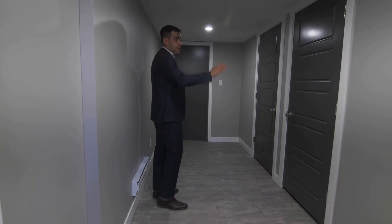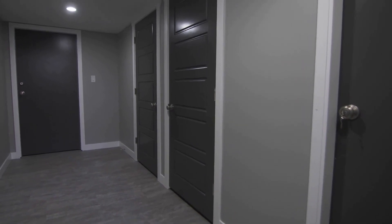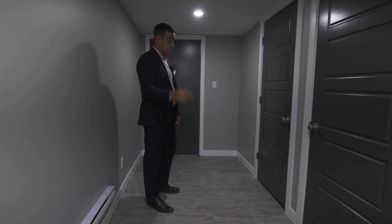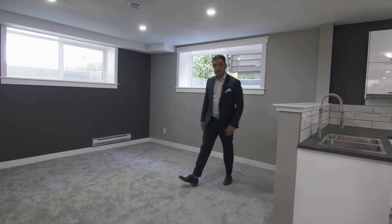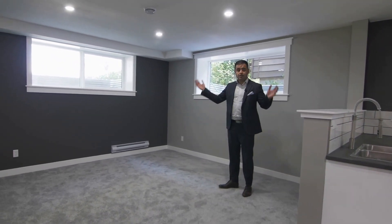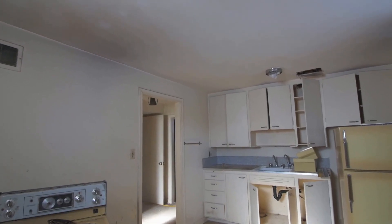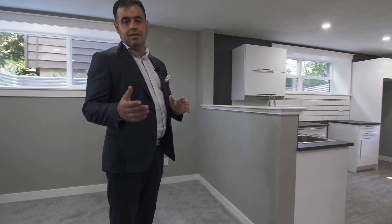We're in the basement now, and there's a two-bedroom regulation suite down here. One thing we did throughout the entire house is paint all the doors gray versus the traditional white, which gives it a nice feature. Here's the living room downstairs with big windows and lots of natural light — it really doesn't feel like a basement suite. The kitchen also turned out really nice; we kept it consistent with what we did upstairs.